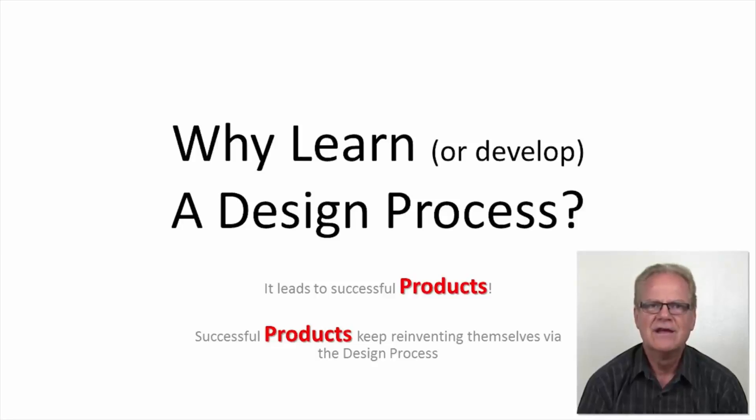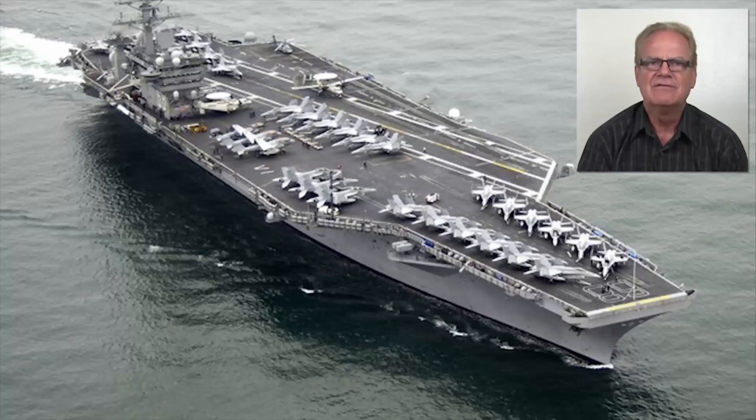Successful products continue to reinvent themselves via the design process. As an example, here is an image of the USS Nimitz. It was ordered in 1967; five years later it was launched, and three years after that, after being outfitted, it was commissioned into service. Since 1975, the USS Nimitz has undergone 18 major overhauls in its 40-year service.